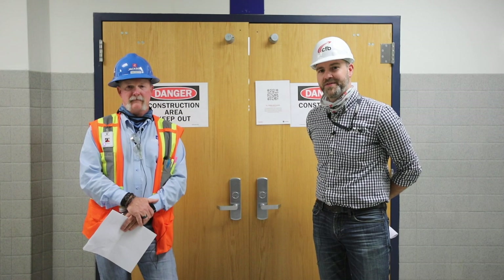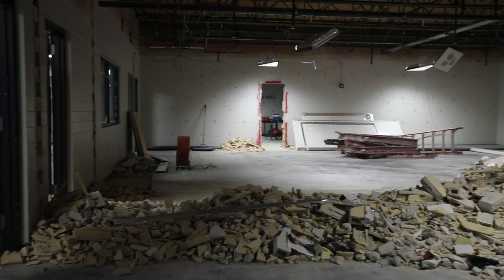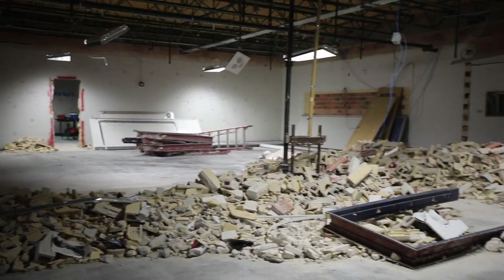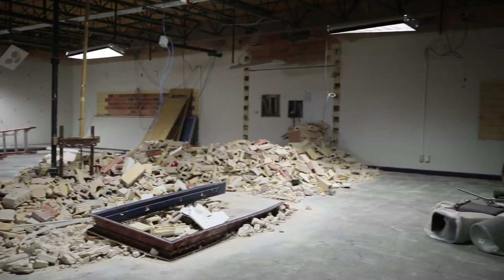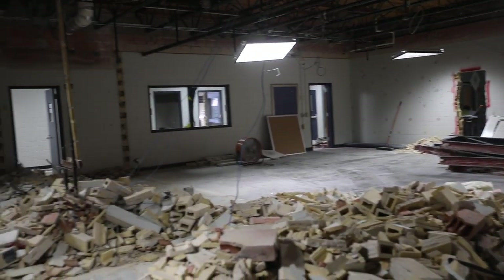Rick Parton, project superintendent with Jackson Construction, is going to show us an update of the CTE area. This will be the new outdoor adventure learning area. As you can see we've already started demolition with some of the interior walls. We have a little bit of demolition still required, and this will open up into a large open learning area.